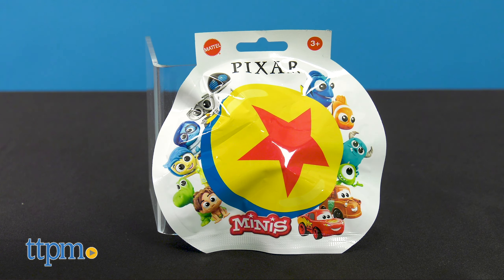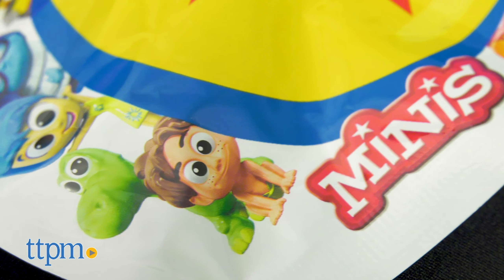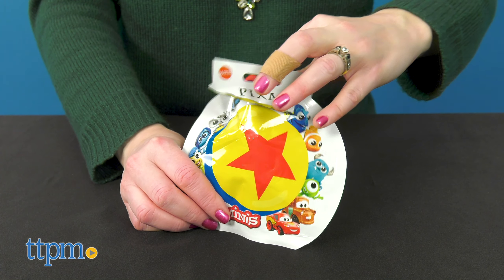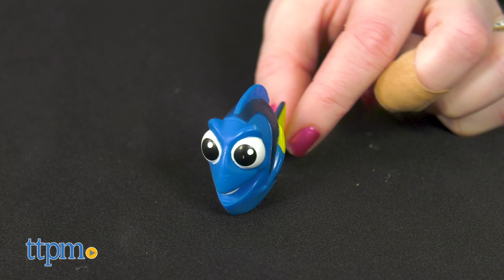I'm in the mood for an unboxing, so I'll start with the Disney Pixar minis. The circular bag features the signature Pixar ball on the front with images of all the characters in the collection around it. You can see another image of the entire collection on the back of the bag. Open up the bag to see who you got. Characters include fan favorites Tomator and Dory.